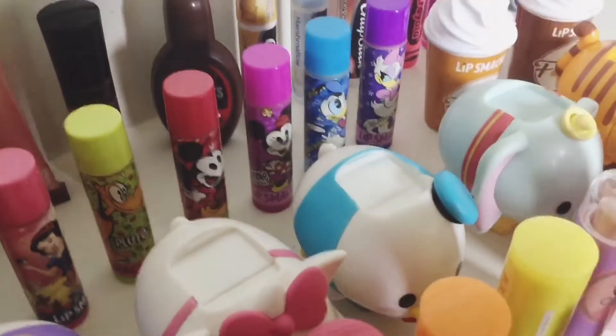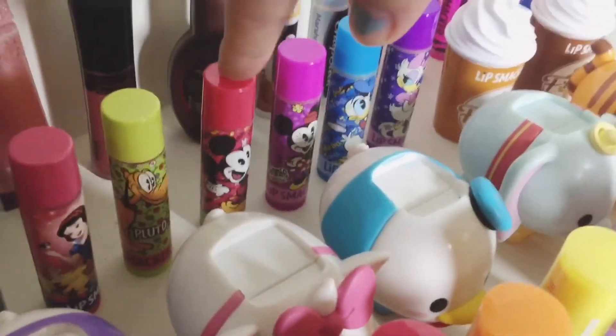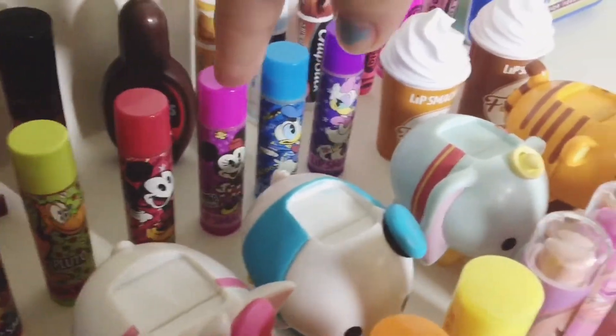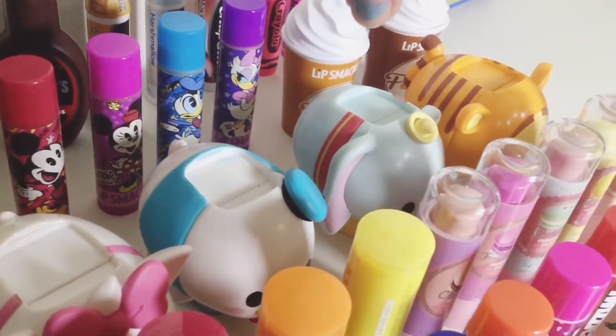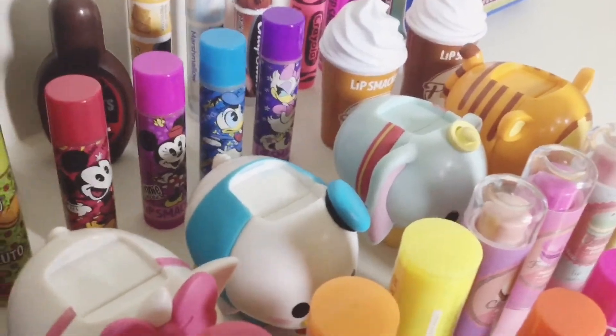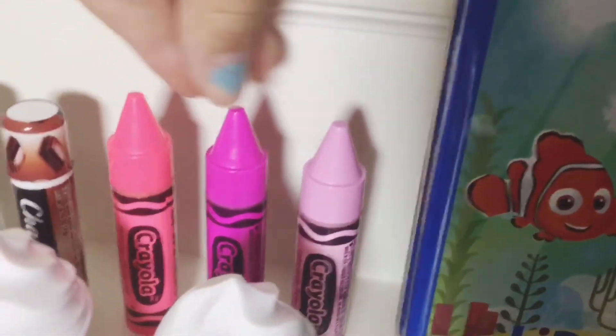Then I have these five Disney Mickey Mouse ones: Pluto in candy apple, Mickey in cherry cobbler, Minnie in fresh raspberry jam, Donald in blueberry muffin, and Daisy in jelly donut. I also have these three Lip Smacker crayons in wild watermelon.